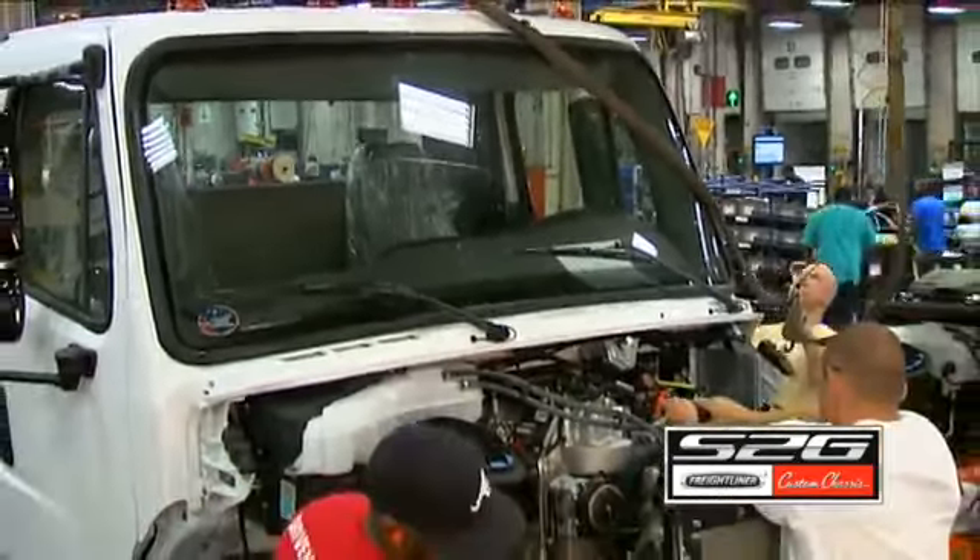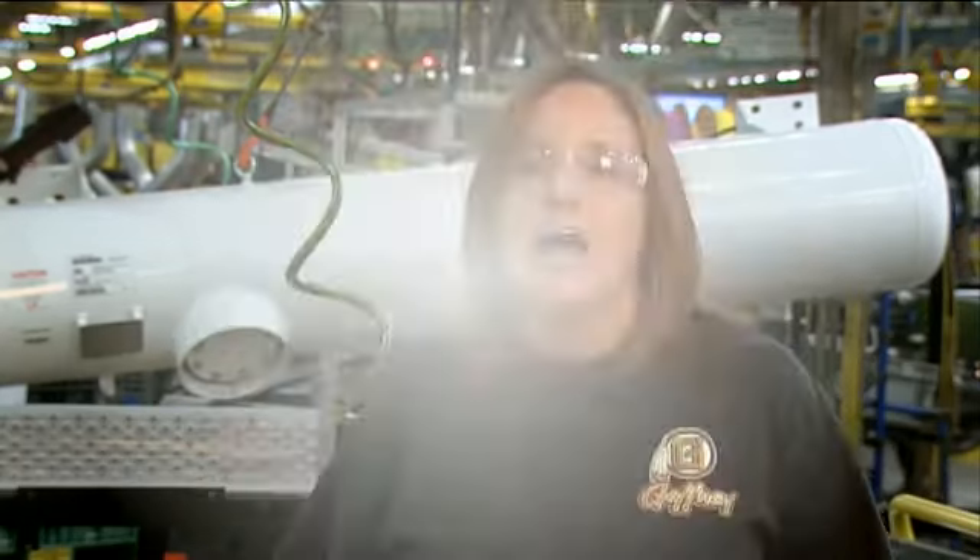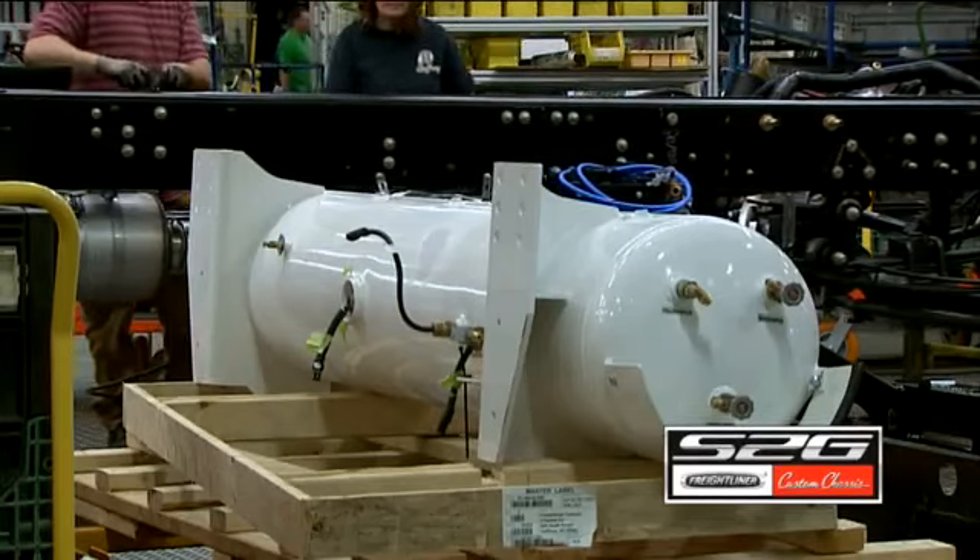I'm Jody White. I work at Freightliner Custom Chassis in Gaffney, South Carolina, team leader for line one. Behind me here is the propane tank that is put in the S2Gs. It's factory built here at our plant. We have great teams here and very proud to be building the S2Gs at our plant in Gaffney.